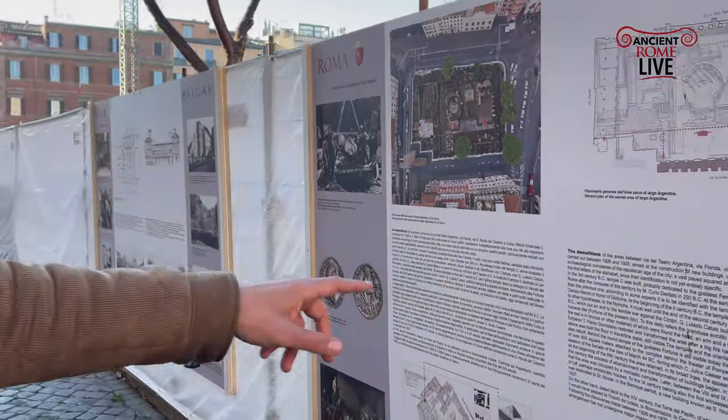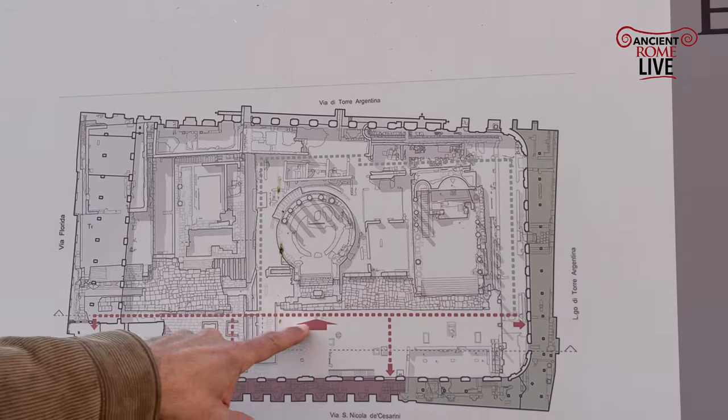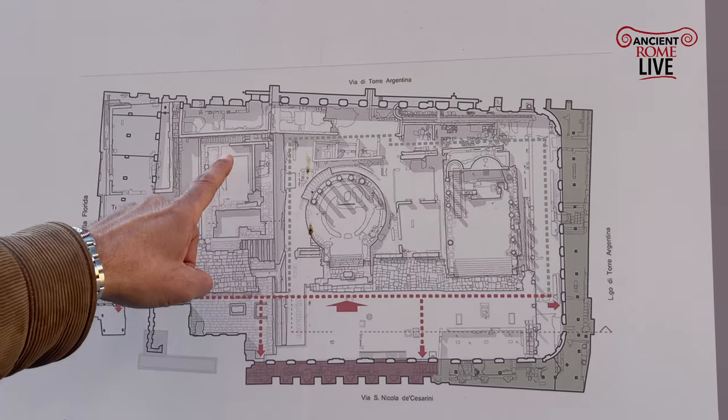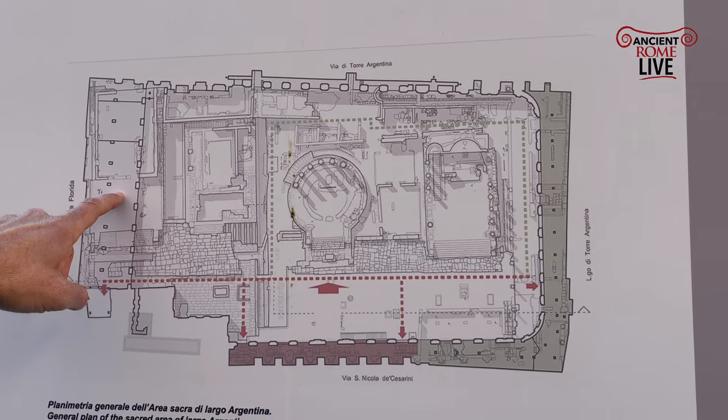If we come right over here, we can see the confines of the archaeological site: Temples A, B, C, and D. Juturna, fortune of this day, probably Ferronia — maybe here the Lares or the Nymphs.